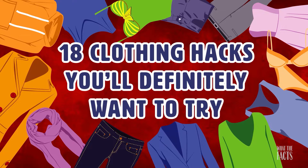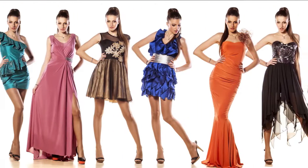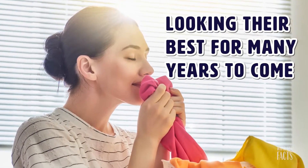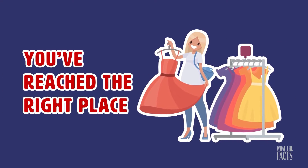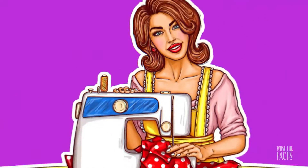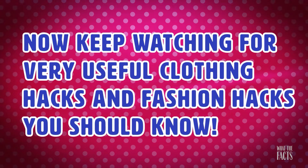18 Clothing Hacks You'll Definitely Want To Try. There are many simple do-it-yourself clothing hacks and fashion hacks that can add longevity to your clothing and improve your fashion style. The clothes life hacks in this video will keep your clothes looking their best for many years to come. From do-it-yourself shorts to denim jackets, this video has all sorts of useful and handy do-it-yourself clothes life hacks that will turn you into the fashion style icon you know you are. Keep watching for very useful clothing hacks and fashion hacks you should know.